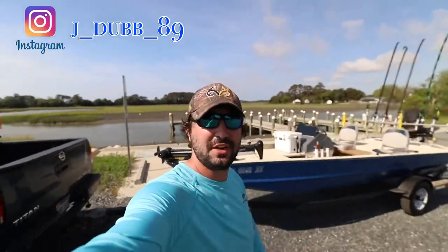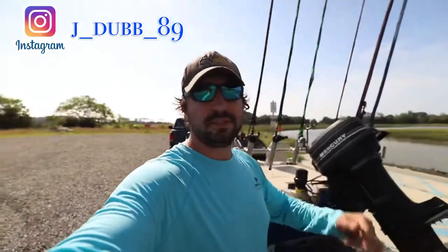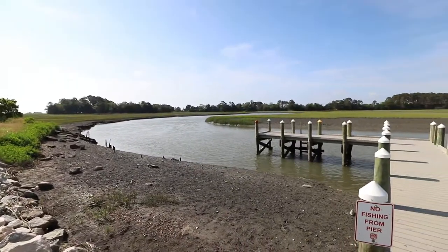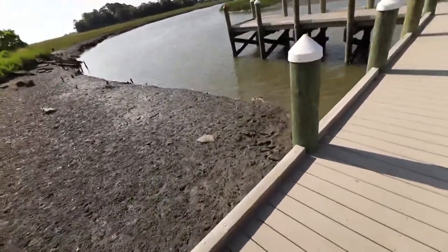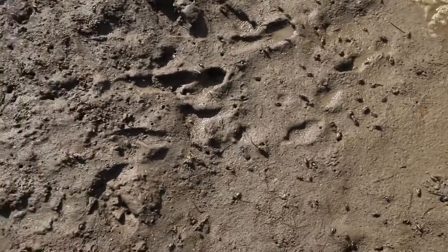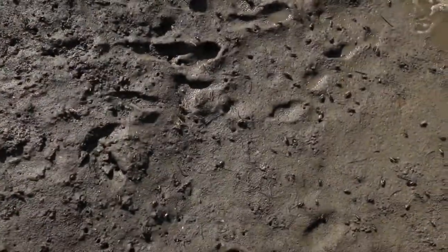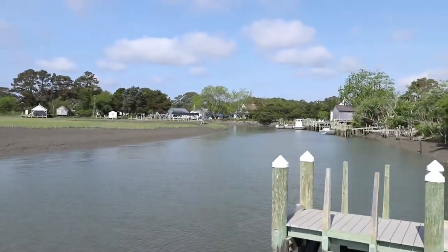What's up guys, I'm J-Dub and today we're back fishing a new spot I've never actually fished here. I grew up down here but never fished this area. It's a cool looking little place — look at all these little fiddler crabs, they're everywhere. These are awesome fishing bait and it's nice marshland out here.